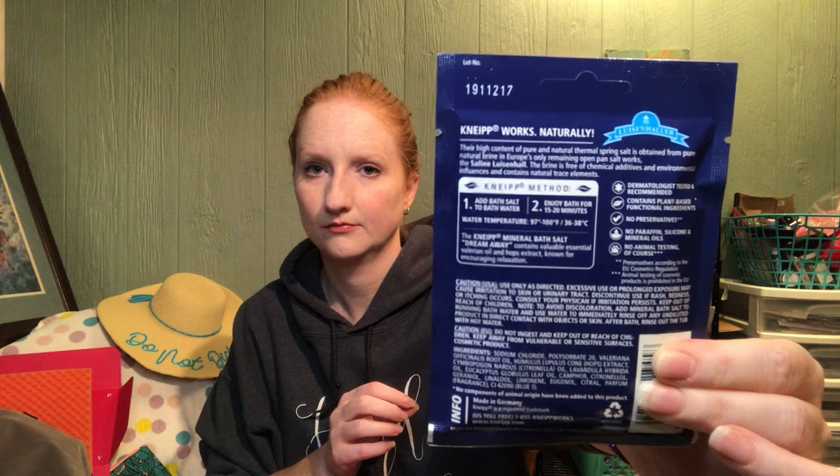This is the mineral bath salt in Dream Away. It has essential oils, it is vegan, it is 2.1 ounces and it is for one full bath. I'm assuming that a full size would be like $20 — this is not $20 on its own; it's probably either multiple packs or one big bag for $20.